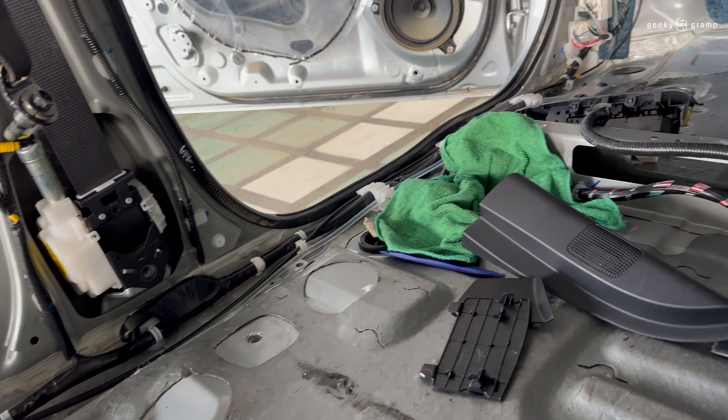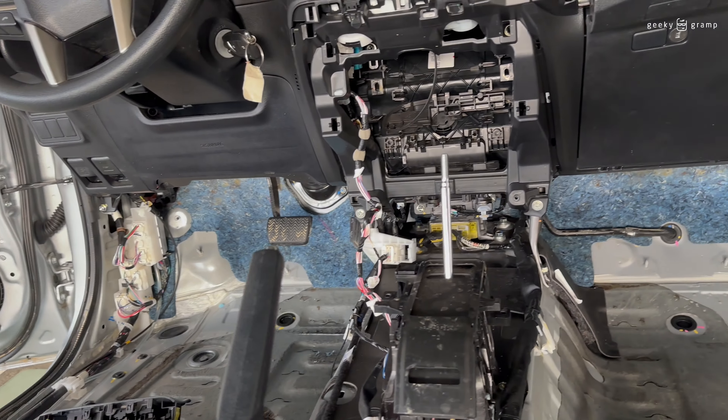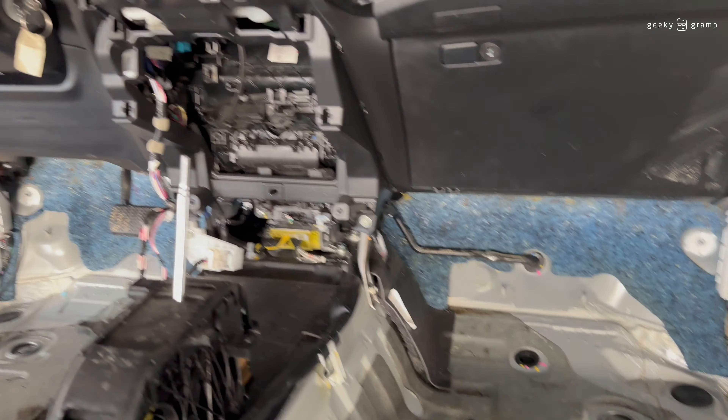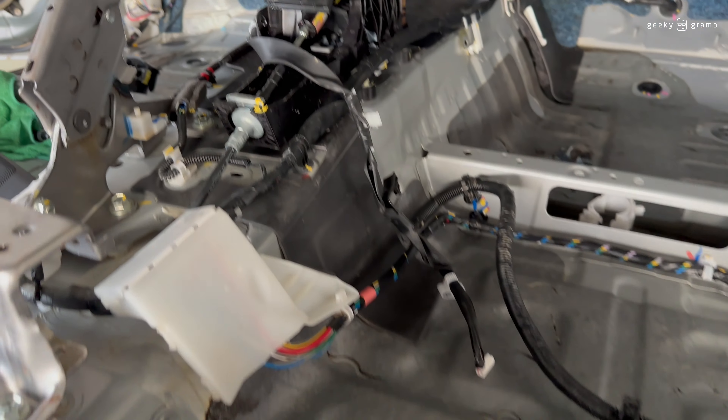They have to remove everything. You don't just clean it outside and have it vacuumed. The way a dealer fixes a flooded unit is like this.